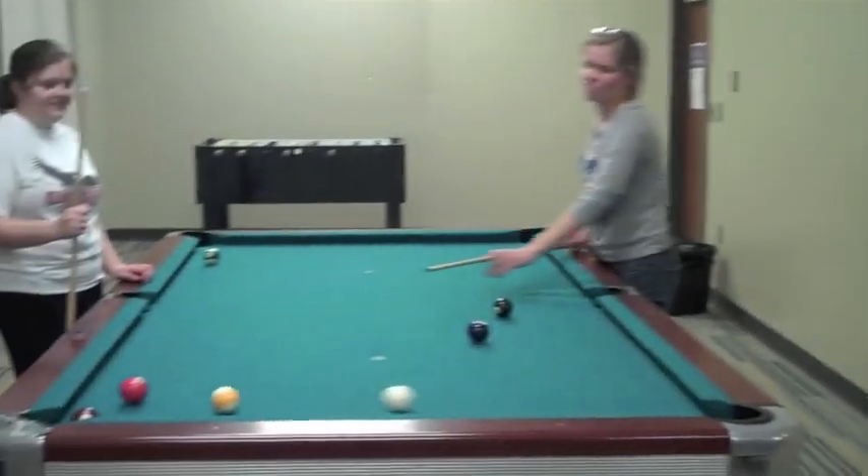Another thing that's great about Heritage is that we have access to the lake and the lake game room. Here in the lake game room, you can play pool, foosball, PS3, Xbox, or you can even just relax. These bean bags are huge.